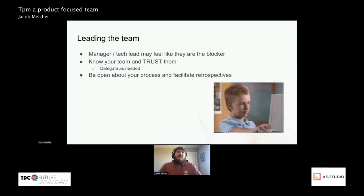Looking at leading the team: a manager or tech lead may often feel like they're the blocker because they have different meetings all day, they're stuck working on another project, and they can't write stories or review PRs. This is often true, but I would often say: know your team and trust them. You should be surrounded by good developers.